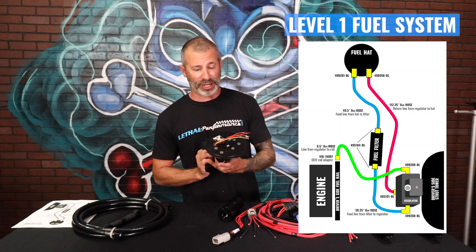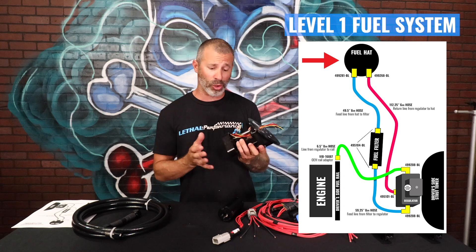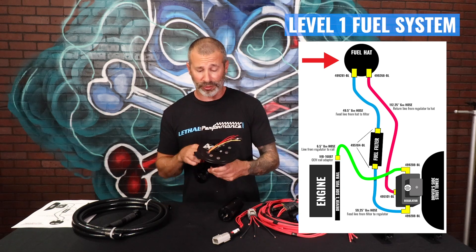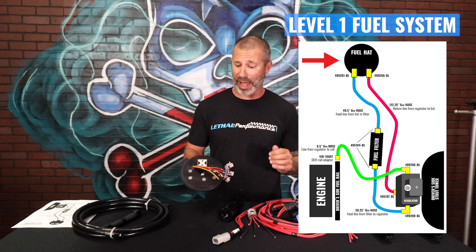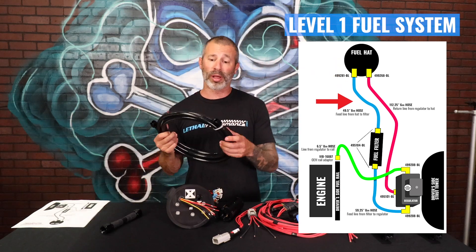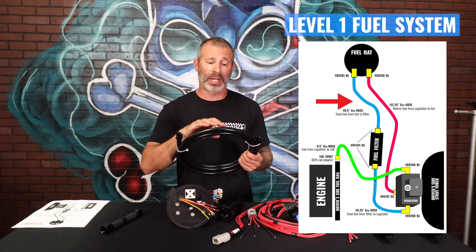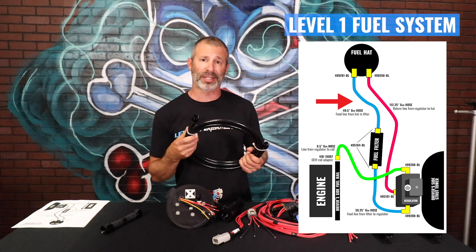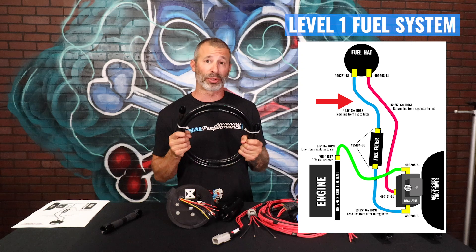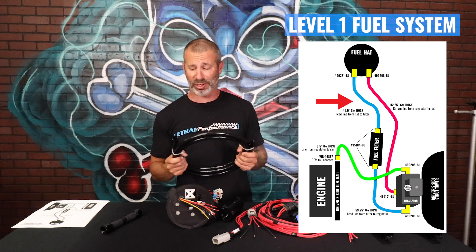We've got the Division X triple pump fuel hat right here — really nice piece. It actually holds up to three pumps. You can run it in a two or three pump configuration. For the Level 1 setup, we're going to come out of this fuel hat with an aftermarket Dash 8 feed line — really nice Fergola PTFE inner line with stainless braid on it, and a protective vinyl coating that's going to prevent it from scratching up your frame or anything in your engine bay. It comes pre-assembled to the proper length, so it's very easy to do and you don't have to install any fittings yourself.